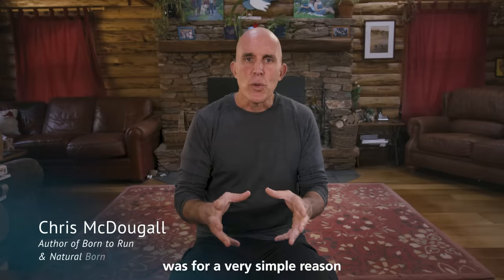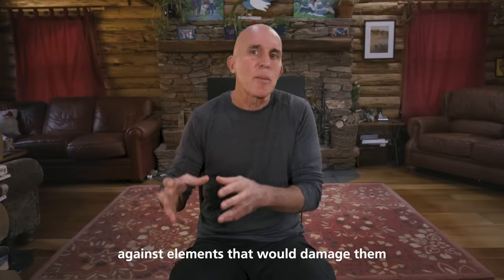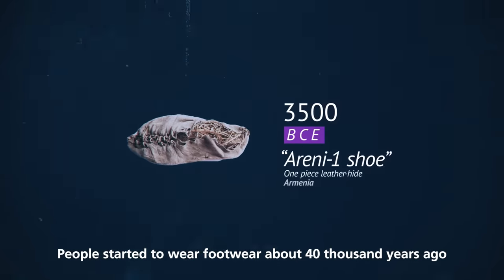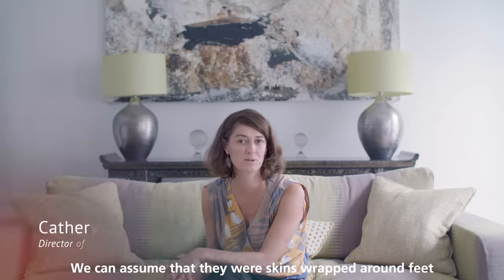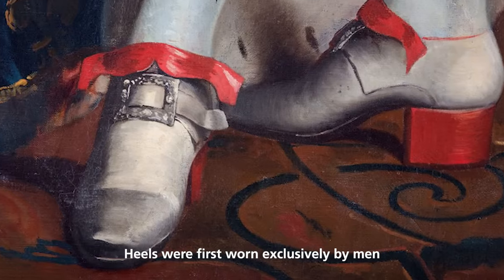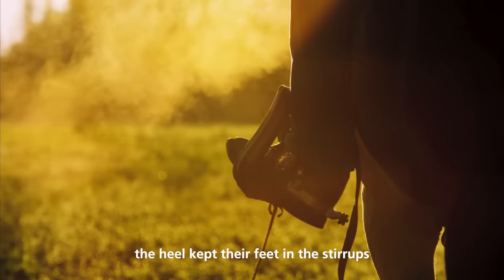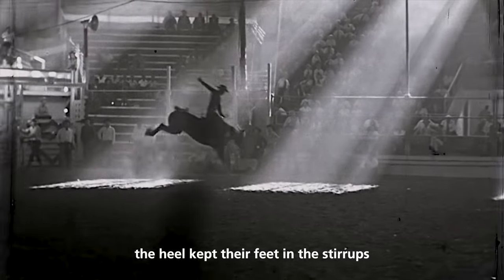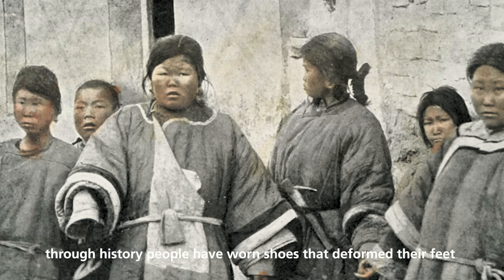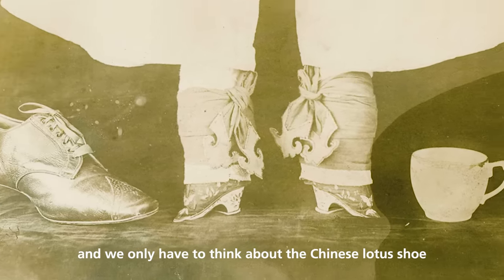The creation of shoes was for a very simple reason: to protect our feet against elements that would damage them. People started to wear footwear about 40,000 years ago — we can assume it was skins wrapped around the feet and sandals made out of organic material. Heels were first worn exclusively by men, mainly by horsemen. The heel kept their feet in the stirrups so they would not fall off their horse and would be stable in their saddle.